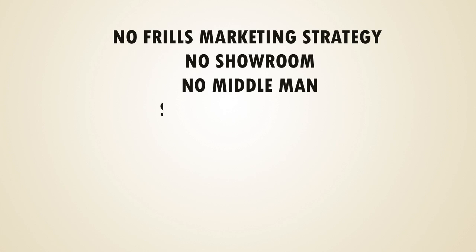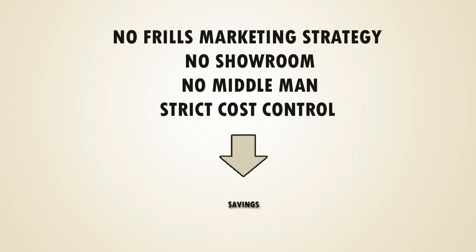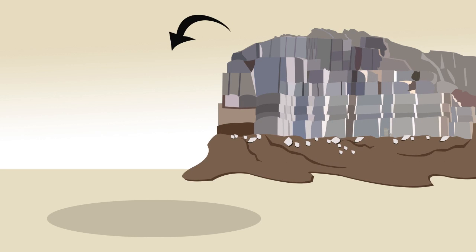Along with a no-frills marketing strategy — no showroom, no middlemen — and strict cost control allows them to sell at unheard of prices, direct from quarry to Natalie.